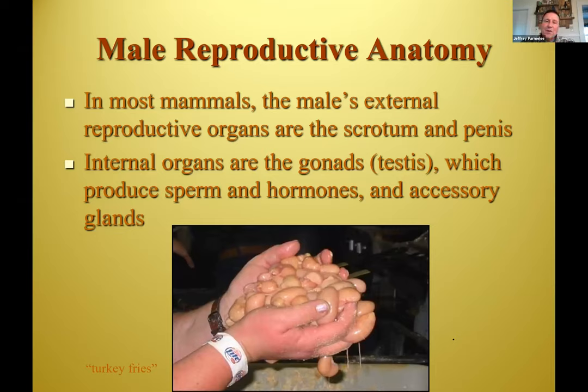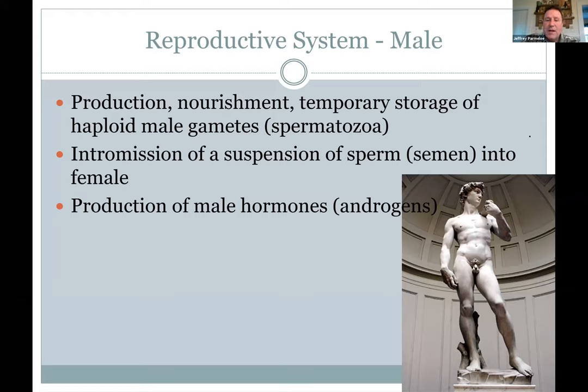Let's get to the male reproductive anatomy. The primary organs of reproduction are the gonads — a general term for ovaries or testes. That's where males make sperm and hormones. Ovaries make eggs and hormones. Male hormones are androgens, specifically testosterone. Estrogens are made on the female end. Internal organs would be the gonads and testes. External reproductive organs are the penis and the scrotum, which holds the testes on the outside. The testes make these androgens like testosterone, which not only influence sperm production but secondary characteristics — facial hair, muscle mass, all these things.